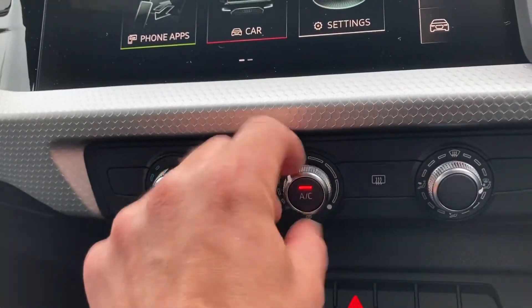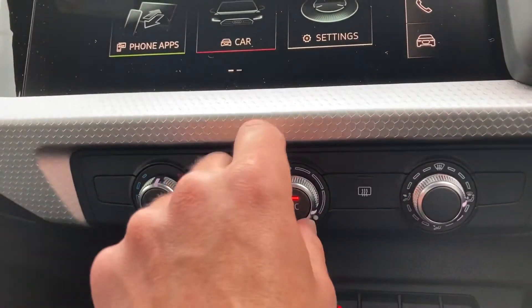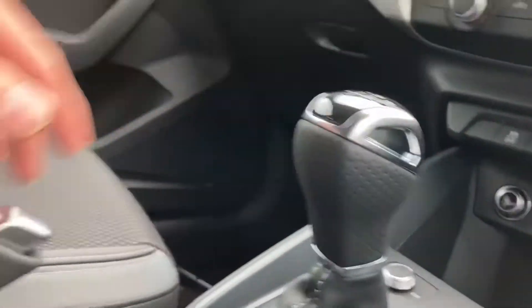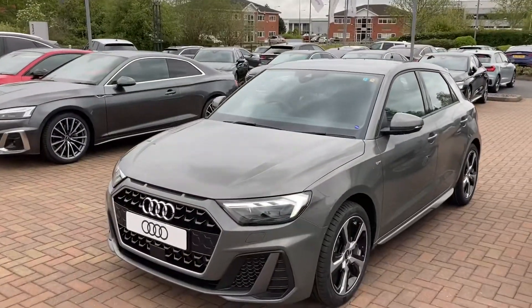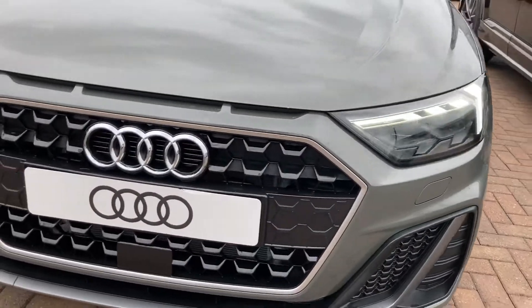We do have the air conditioning system, as you can see here it's dead easy to operate. As mentioned this car is manual, we've got the handbrake and also a couple of cup holders there as well. For more information on this A1 please give us a call here at Stafford Audi on 01785 319 041.